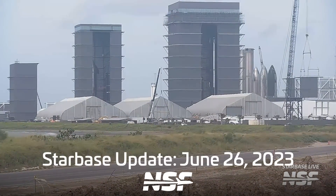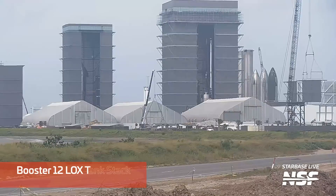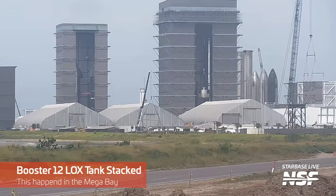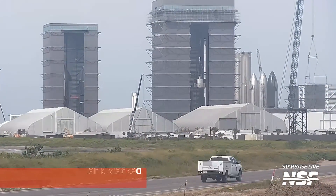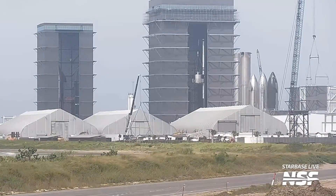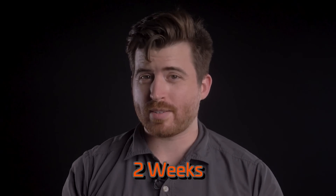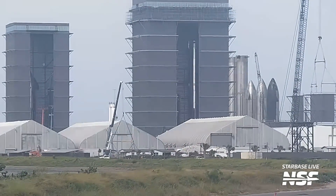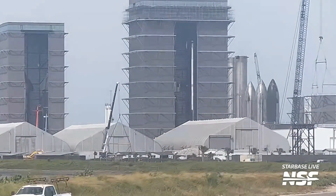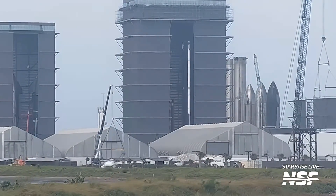Last week we talked about the rapid progress with the ongoing stacking of Booster 12 inside the Mega Bay. Well, this week we saw the aft section for the engines being joined with the rest of the liquid oxygen tank. The methane tank was also fully stacked at the same time, meaning that Booster 12 is now in two complete halves and waiting to be joined together. And should I mention that all of this happened in just two weeks? Now of course there's a lot of work remaining, like outfitting the booster with its raceway, engine plumbing, pressure pipes — the list goes on — but it's interesting to see how they're stacking these boosters much more efficiently.